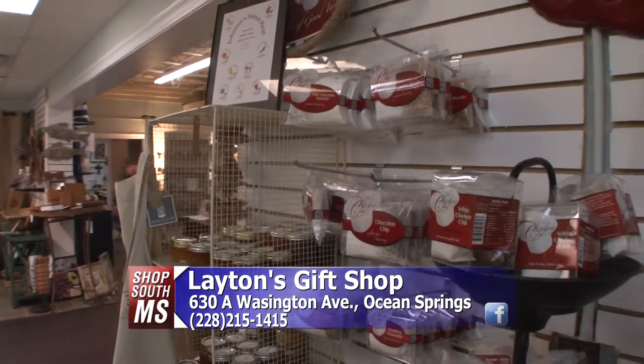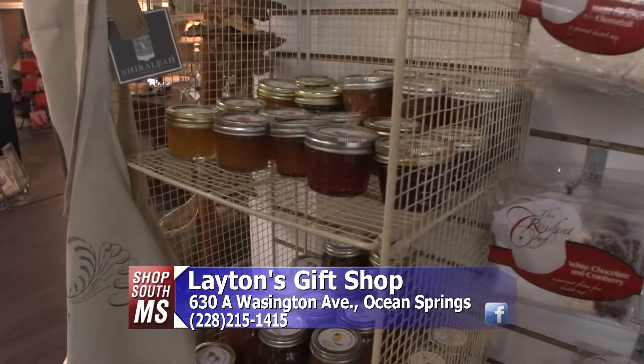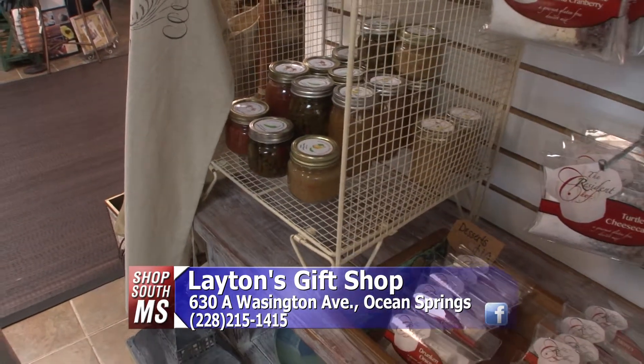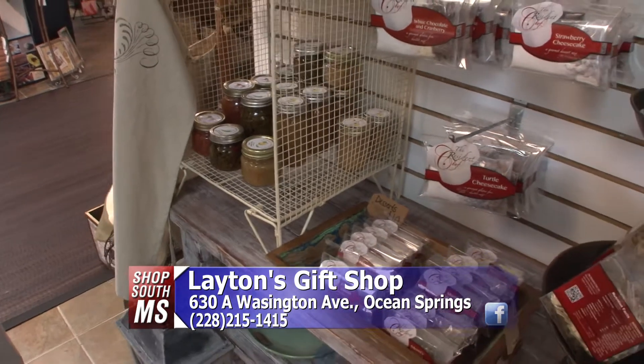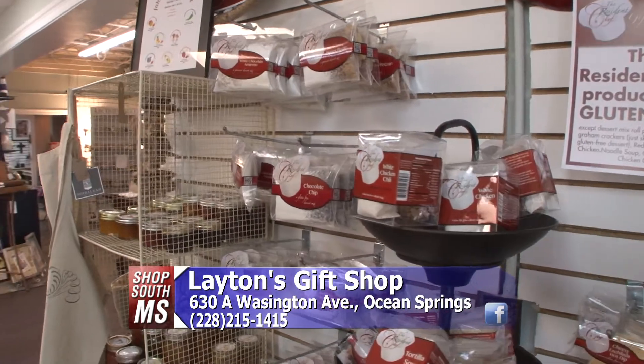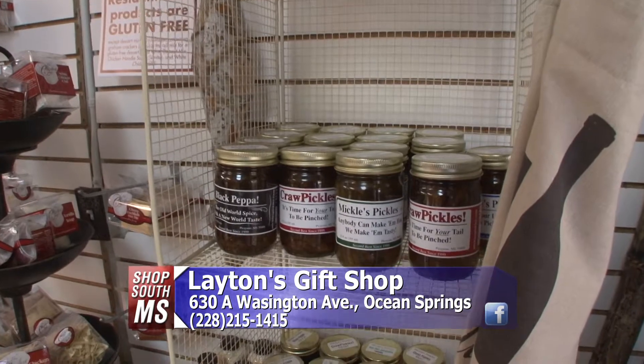They have some very special unique gift items here. Let's start out with one of my favorite things — food. My idea was to try to stay as local, regional, and made in the USA as possible. This first thing is called Johnson's Sweet Heat — a great couple in Hattiesburg who make these with their sweet peppers. The resident chef is from Arkansas, so that's USA made. And then we have Mickels Pickles as well, which is from Picayune — everybody loves those, and they go fast.